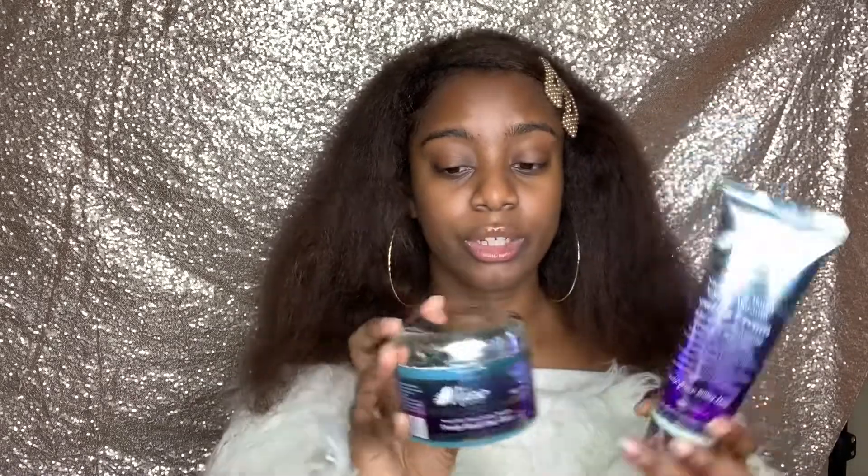The sealing cream gives you tons of moisture, and the glaze gives you the perfect amount of shine and definition. Together they work wonders. As you can see I use it often — I just repurchased it as well.